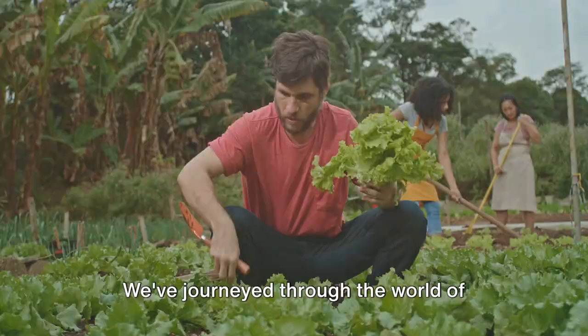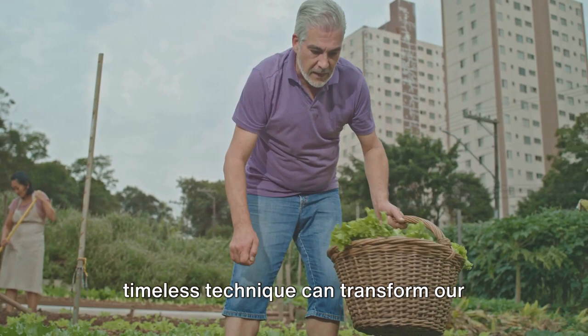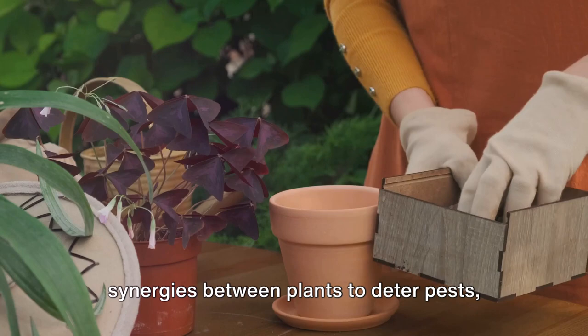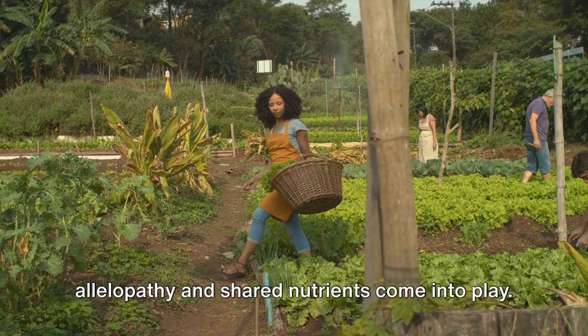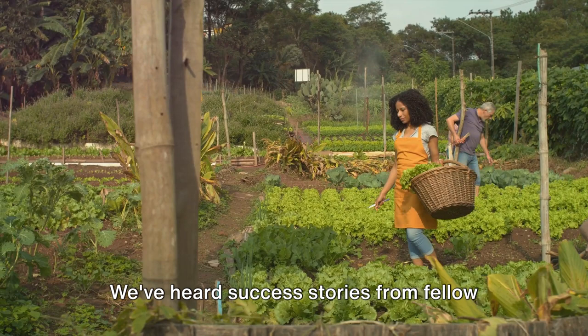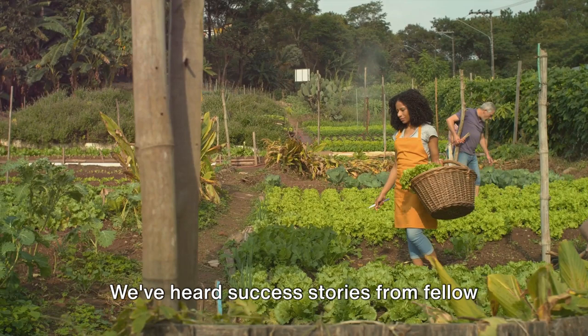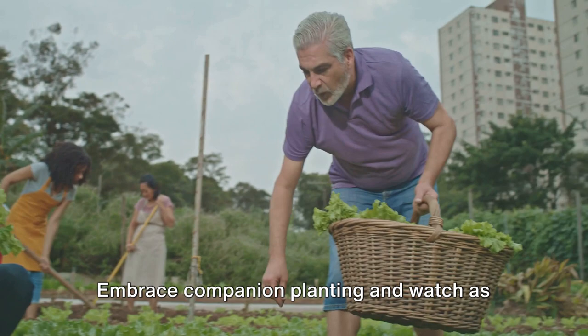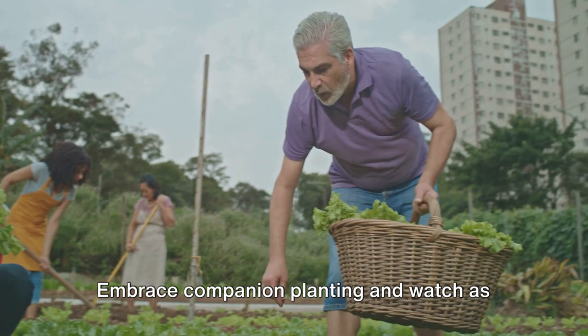Companion planting is more than just a gardening technique — it's a philosophy that embraces nature's wisdom. We've journeyed through this world of companion planting, learning how it transforms gardens into vibrant, productive ecosystems by leveraging natural synergies to deter pests, enhance growth, and improve soil health. We've explored the science of allelopathy and shared nutrients, key combinations like tomatoes with basil and the three sisters, and heard inspiring success stories. Now it's your turn — transform your garden into a testament to nature's power. Embrace companion planting and watch your garden become a beacon of health and harmony.